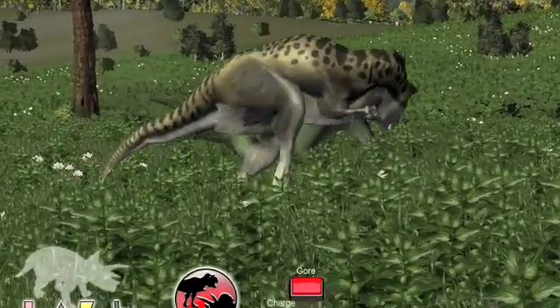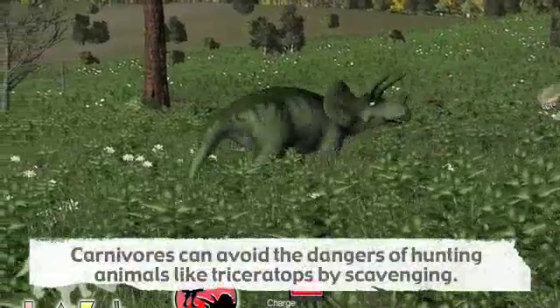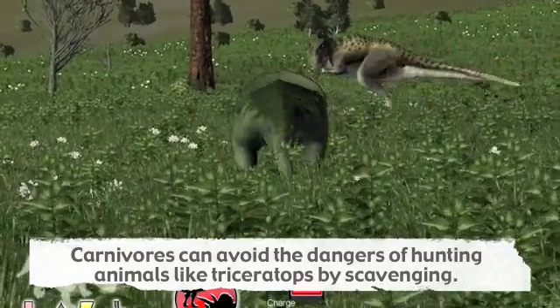Hunting is a risky and dangerous business, and predators can easily be injured. Many T. rex skeletons show signs of bones that have been broken and healed.